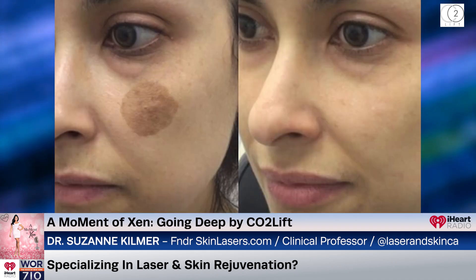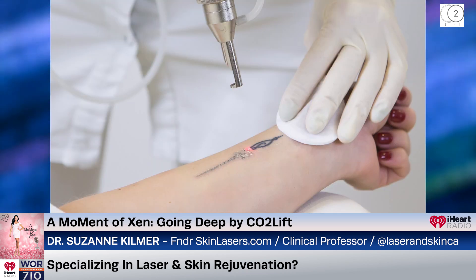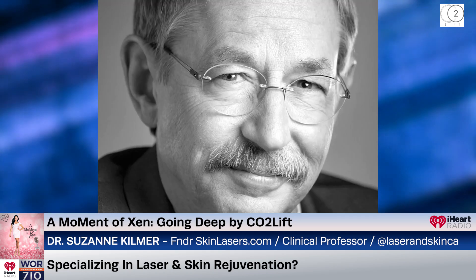Absolutely. I'm actually very lucky — I got into it way in the beginning of lasers. There had been some laser work in the early 60s, but there was an accident in the lab, and then lasers started popping up again in the 80s. Back then it was to treat birthmarks, so nothing cosmetic, and then we were looking at treating tattoos. I had trained under somebody at UC Davis, Dr. Ronald Whelan, who knew a lot about it. But he said if you want to be at the forefront, you've got to go train with Rox Anderson.